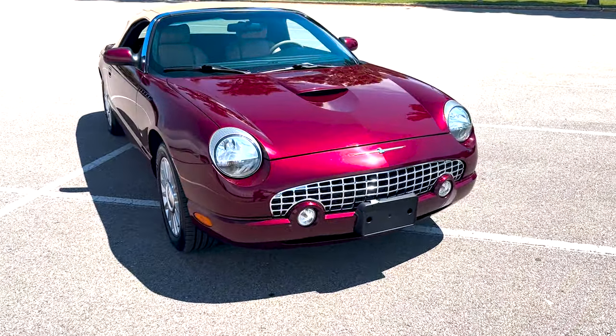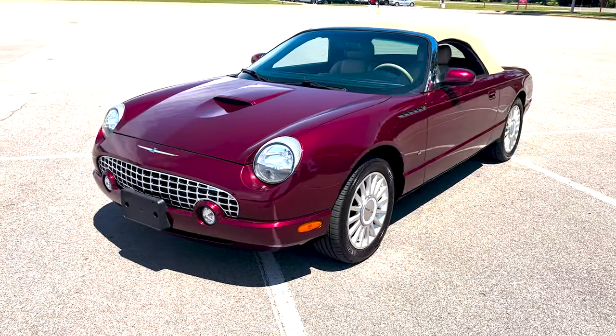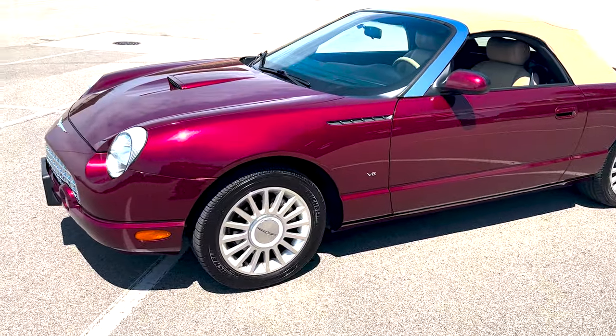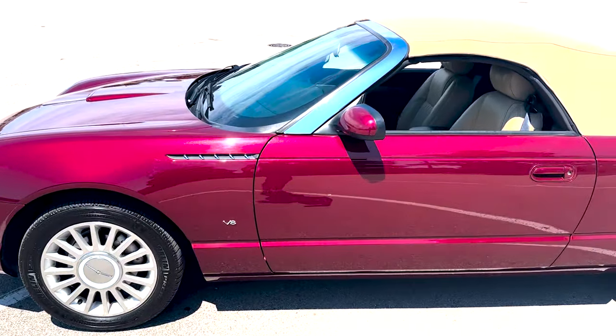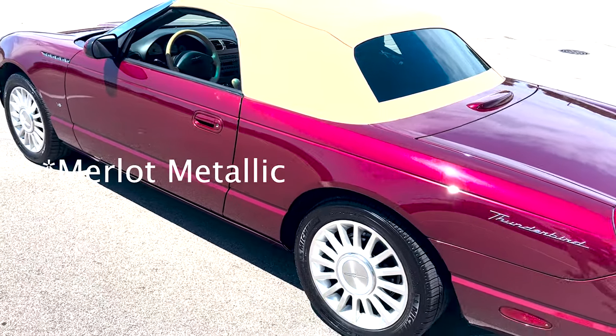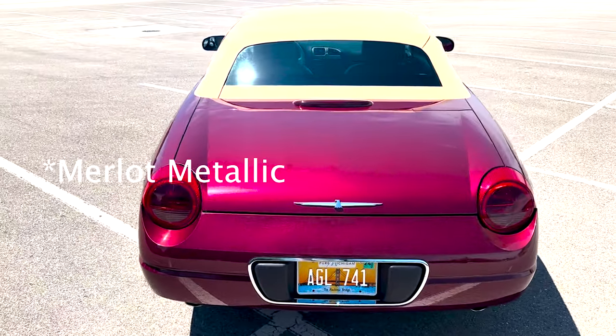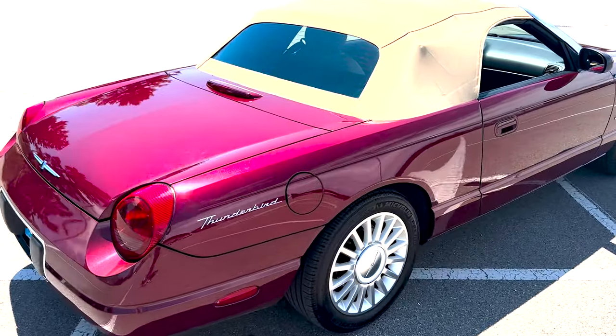Here we have a 2004 Ford Thunderbird V8, nice burgundy metallic paint, tan top, and tan interior.